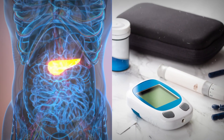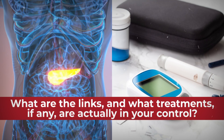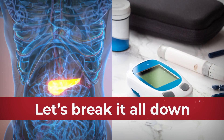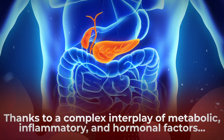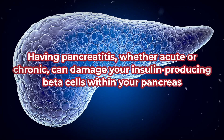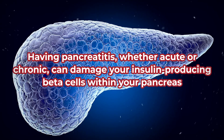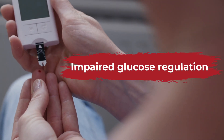When it comes to diabetes and pancreatitis, what are the links and what treatments are actually in your control? In general, thanks to a complex interplay of metabolic, inflammatory, and hormonal factors, having pancreatitis — whether acute or chronic — can damage your insulin-producing beta cells within your pancreas. Naturally, this can lead to impaired glucose regulation. On the other hand, having poorly controlled blood sugar, especially when accompanied by high cholesterol levels, can lead to blood fat toxicity and oxidative stress in pancreatic tissue.